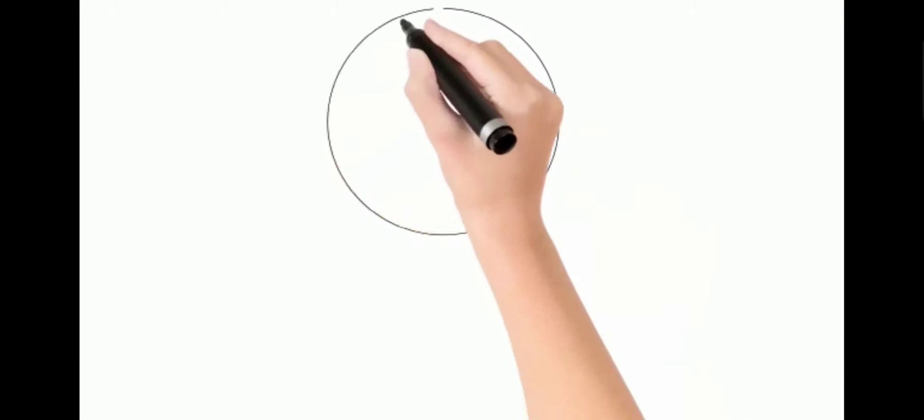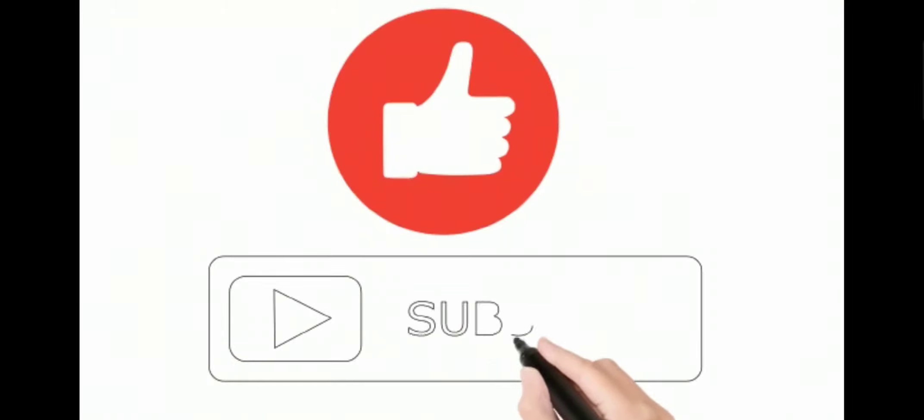Don't forget to like the video and subscribe to our channel. See you in the next video. Goodbye!